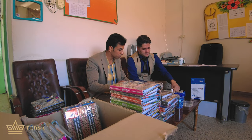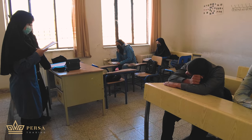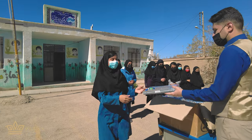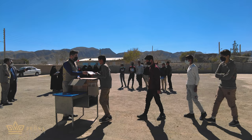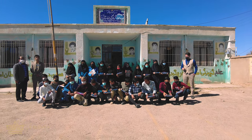PERSA supports the farmers and their children with different scholarship programs to give back their kindness. Also, we are committed to helping our exclusive representatives worldwide.